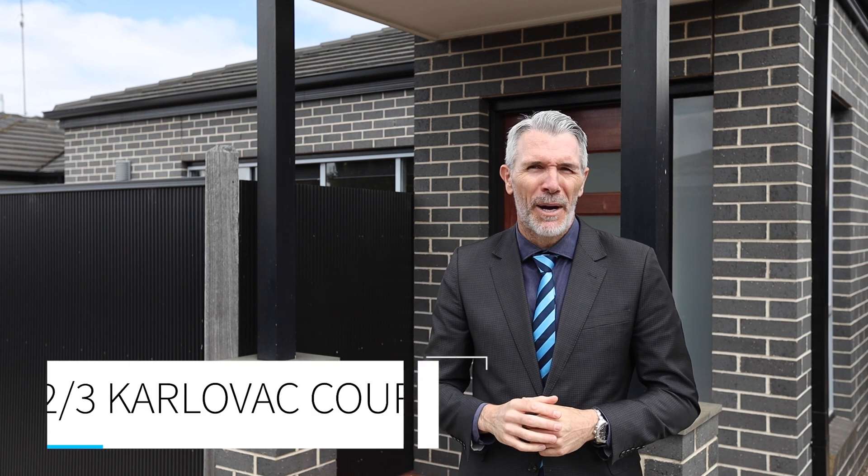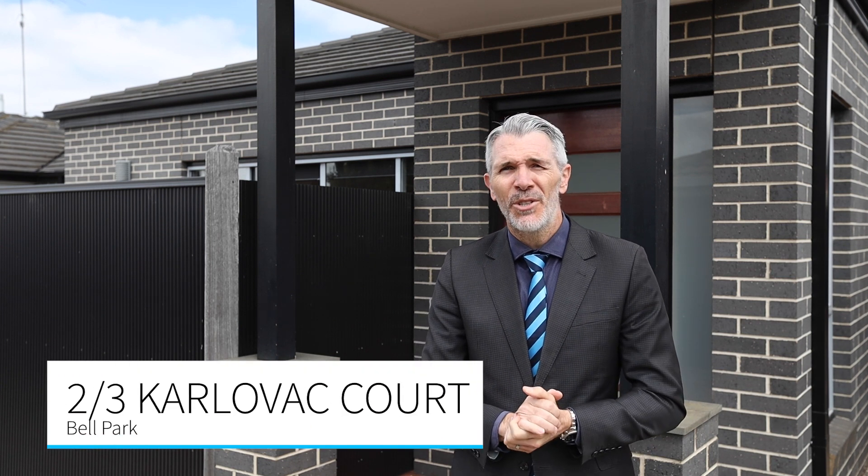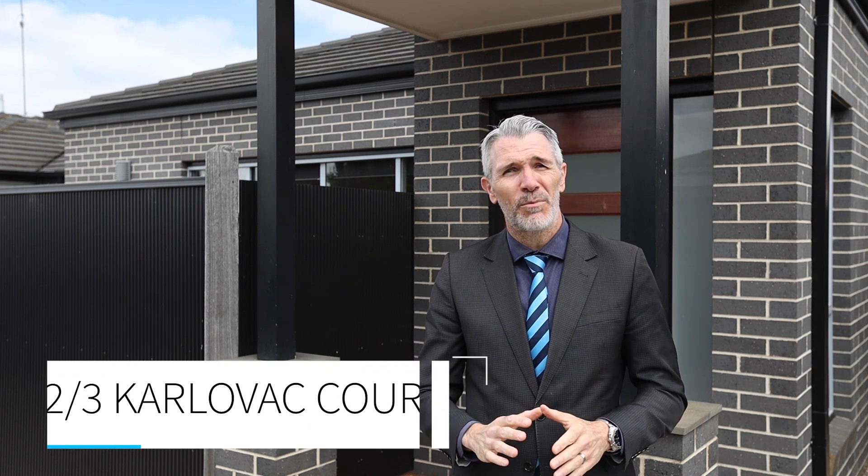I'm Joe Gurgich from Harcourts and welcome to Unit 2-3 Karlovak Court here in Bell Park. This beautiful and modern unit is very well presented with an expansive and sun-soaked open living area that has great flow to the entertainment area, and can come with excellent tenants or without.